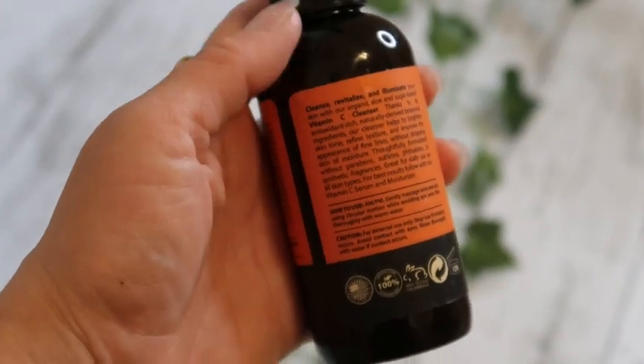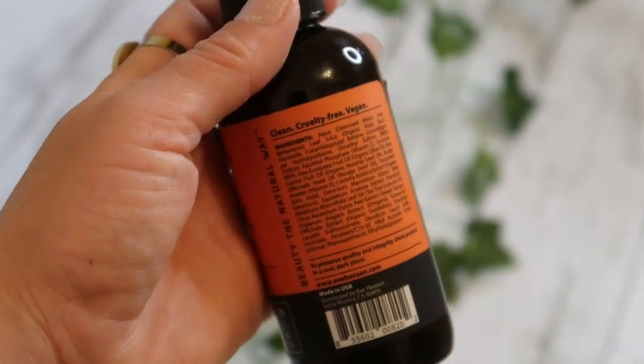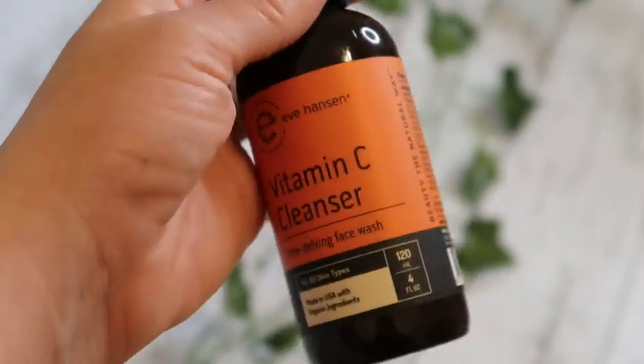Overall, I feel like this cleanser — every time I use it when I have a full face of makeup, after, I have no makeup left. So it really gets down and gets the nitty-gritty in there.